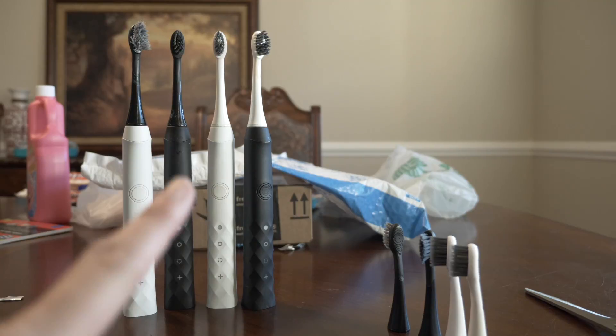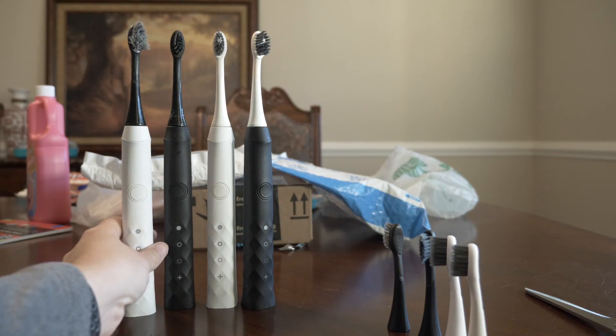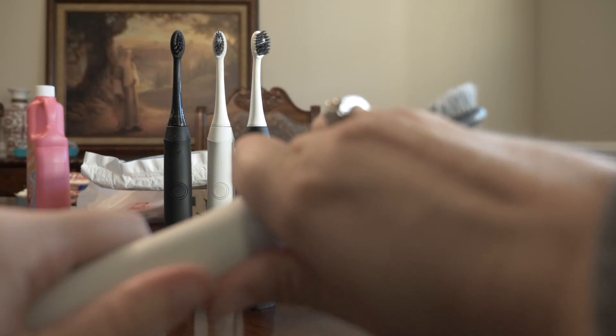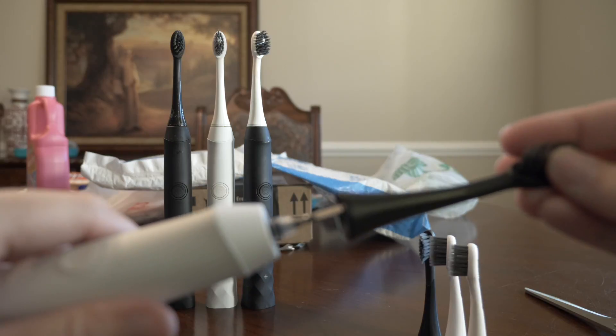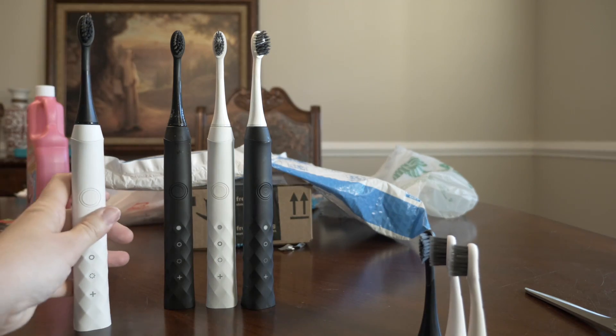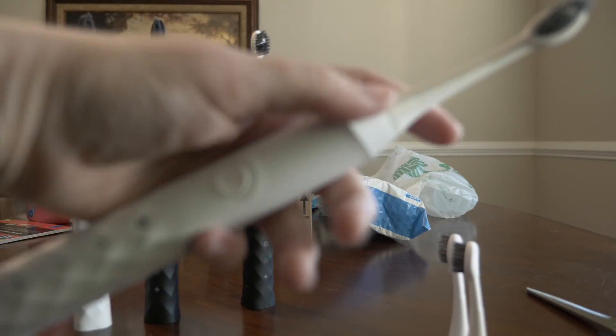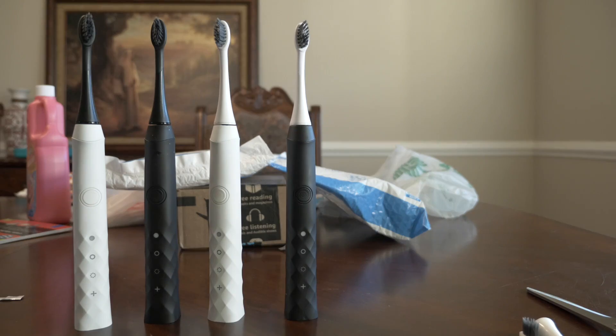Here are everybody else's toothbrushes. Look at big man's bristles — they look terrible. I think if anybody's going to notice, it will be him. And he has had his the shortest amount of time — he must be pressing too hard. I am going to pull it off, line it up, and put the new one on. Ta-da! I'm going to put these back and then ask the kids what they think about the toothbrushes.